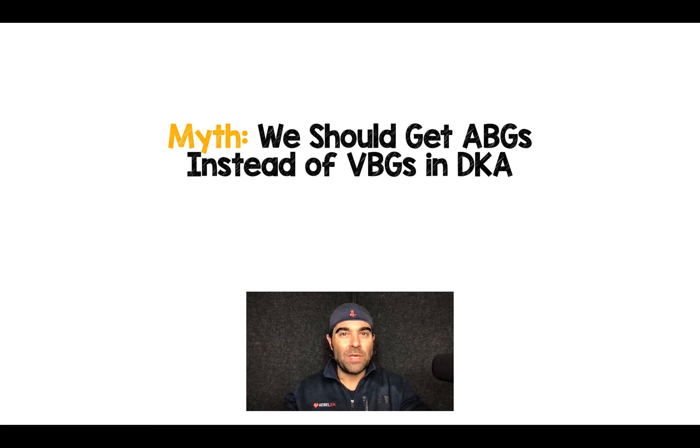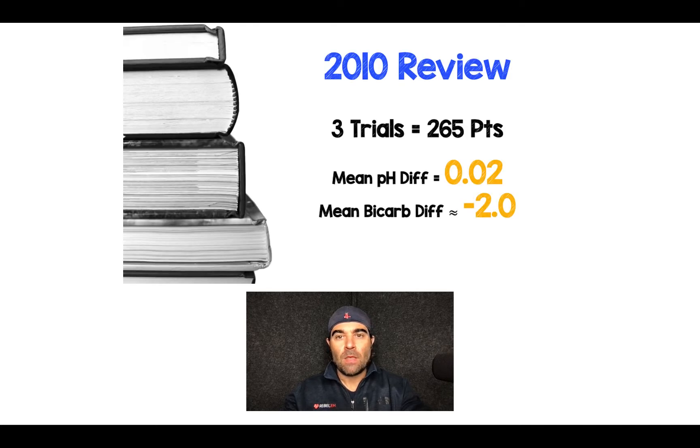Salim Rezaia here, and this is a bit of an older myth: should we be doing ABGs or VBGs in patients with DKA? The best study on this was a 2010 systematic review that included only three trials with 265 patients.